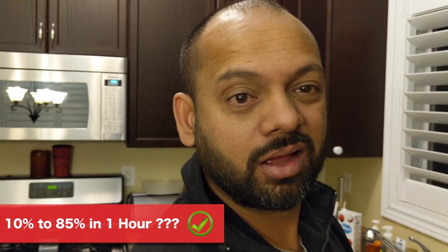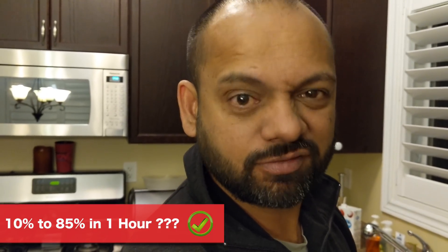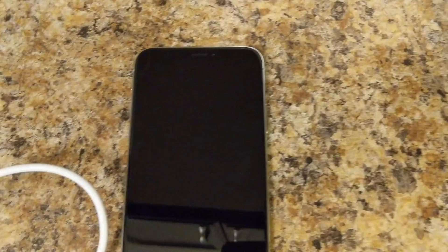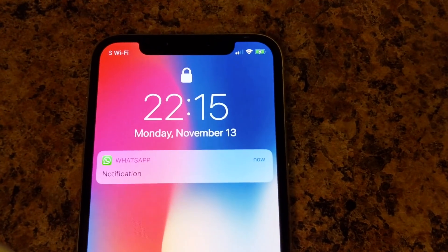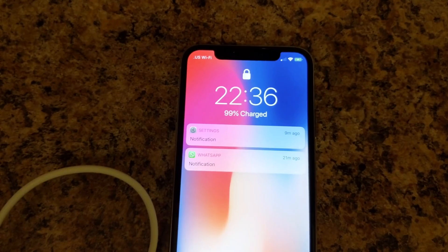87%. 80% in an hour to an iPhone — that's awesome. In 15 more minutes, the battery got to 95%. But after that, charging slowed down. A lot.